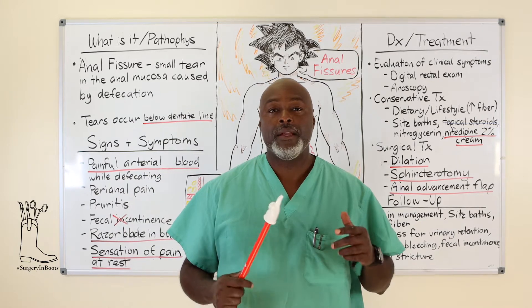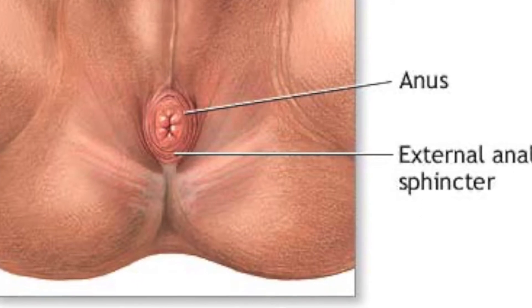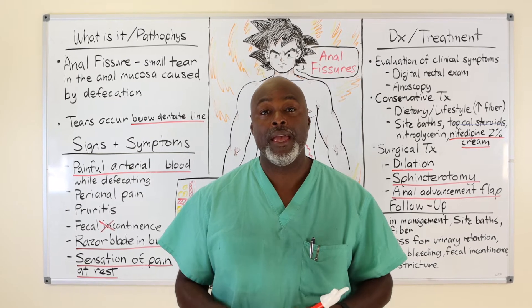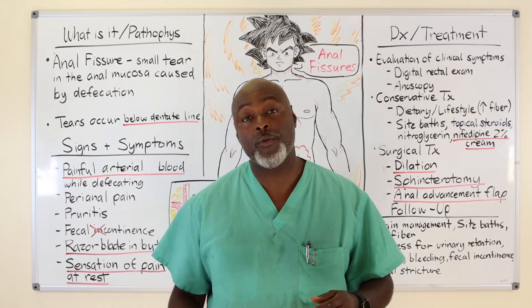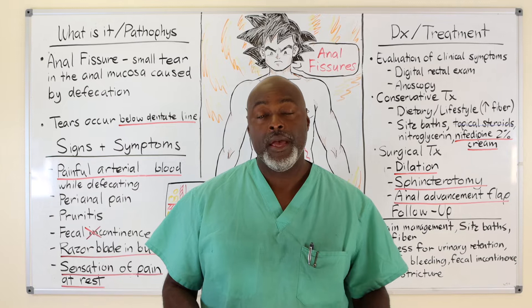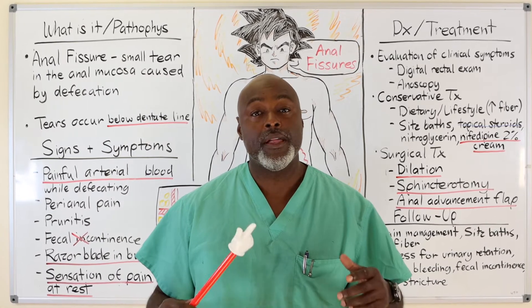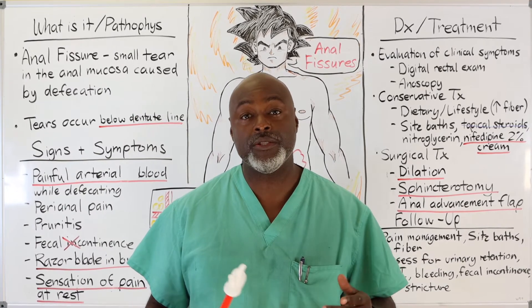Anal fissures are one diagnosis that doesn't necessarily get confused with a hemorrhoid, but a lot of times people just come into the office and say, 'my butt hurts' or 'I've got rectal bleeding.' We have to decide which one is which — whether it's a hemorrhoid or whether it's a fissure. There are some small differences between the two that help us determine which treatment is for which disease.